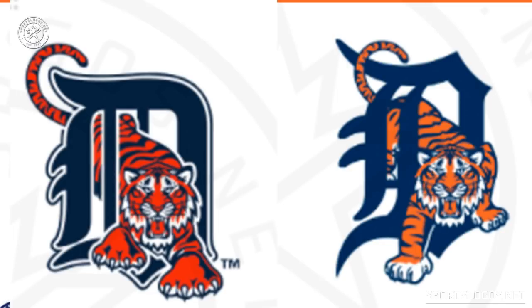They changed that in 2018. Now the Tiger is inside the new D, and it looks like it's taken one step closer to the viewer than the old logo.